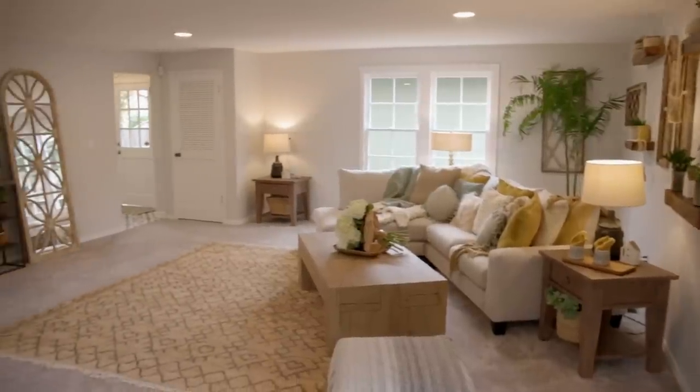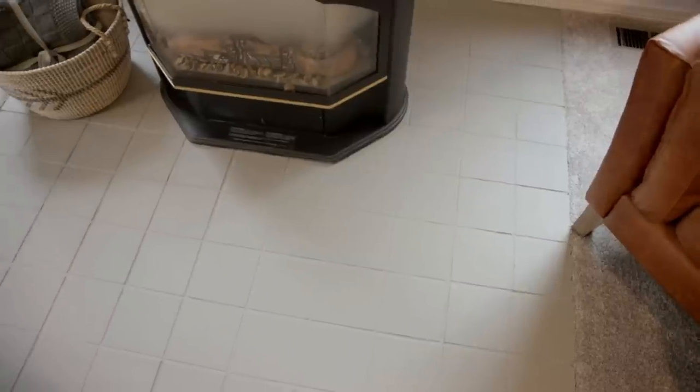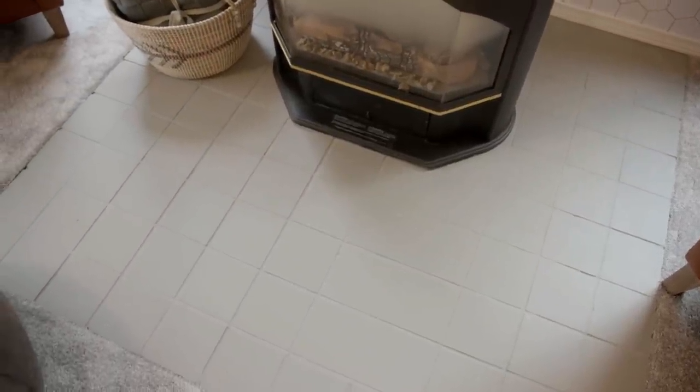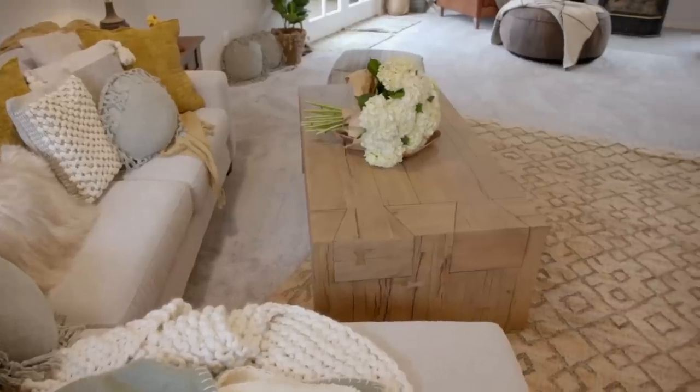Nice new carpet. I love the wall too. This looks great, you guys. Is that new tile or did you just paint over the tile? We painted it — it was red and it didn't really flow with the style in here. It looks great, and I love the French doors and how it feels like you can just walk right outside.